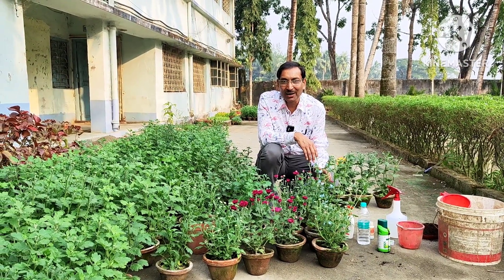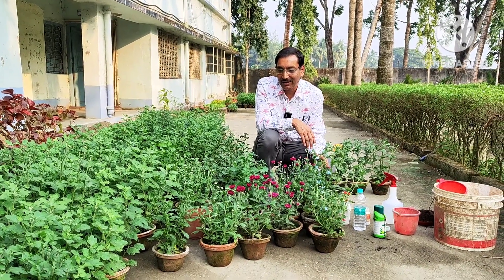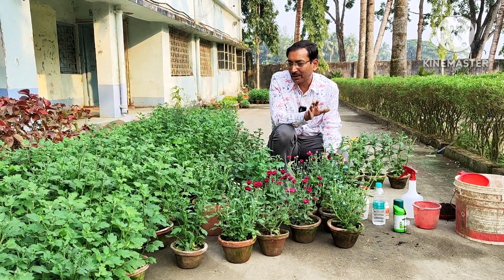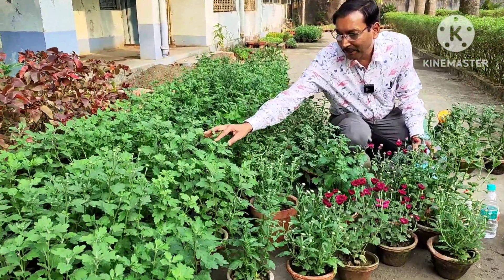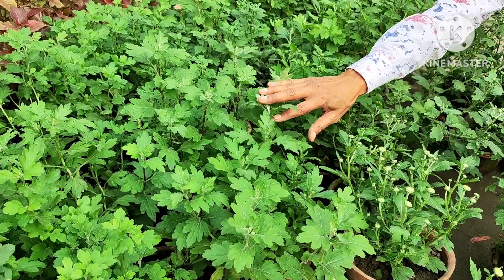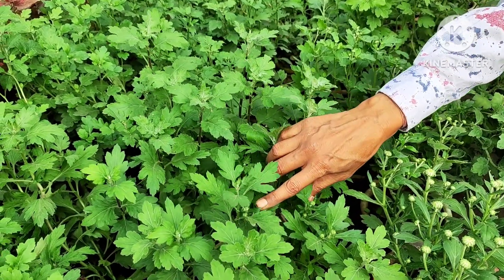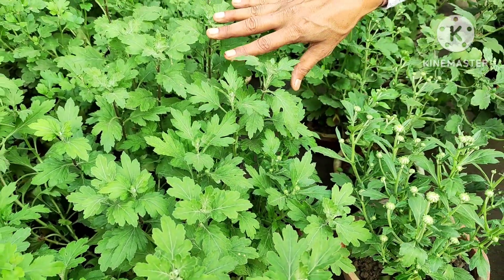Good morning friends, I am Suraj Agrawal and you are watching your favorite YouTube channel, Gardening is My Passion. Friends, this is the December month and you can see the buds are appearing in the chrysanthemum plants. In almost every plant, budding has started, but in a few plants budding has not yet started. One important thing — please stop pinching. If you are still pinching, there will be a delay in budding and you will not get proper buds.